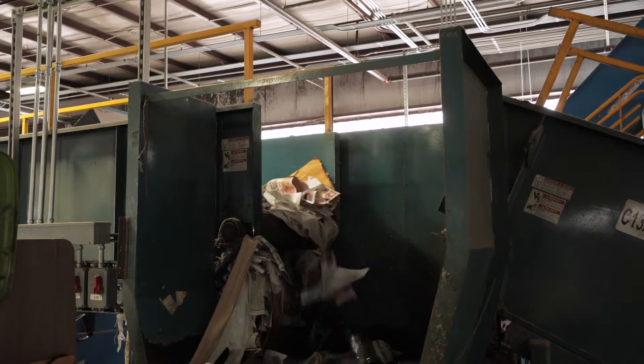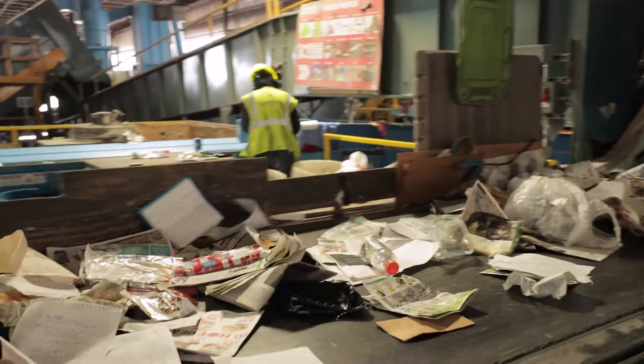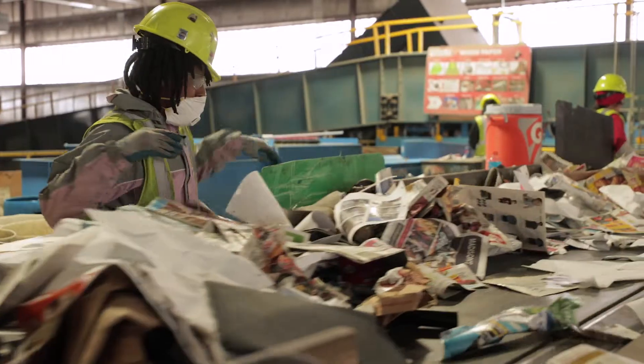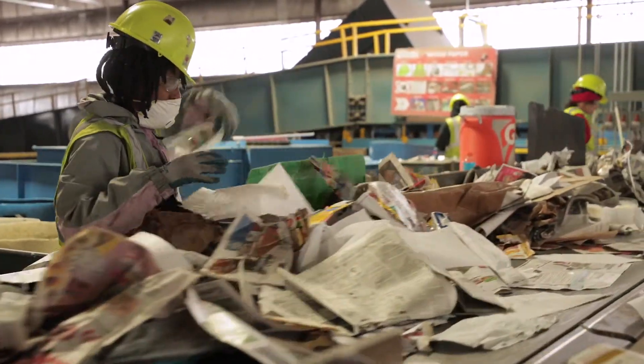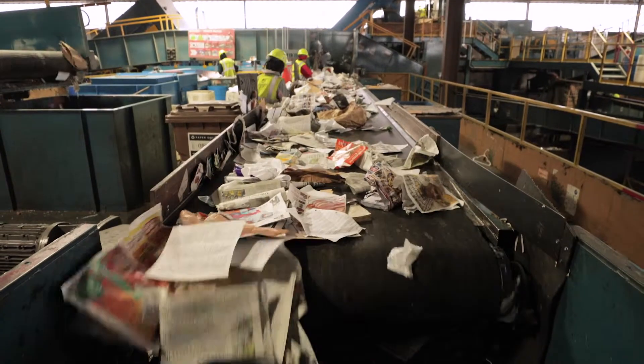Now that all papers have been sorted out of the recyclables, they go to the paper platform. There are several stations where people are removing contaminants such as plastic films or trash from the paper. By the time the paper gets to the end of the conveyor, it will meet the paper mill's specifications.